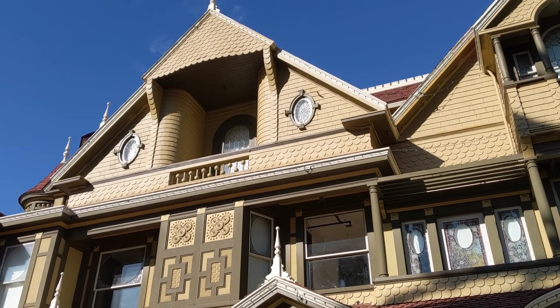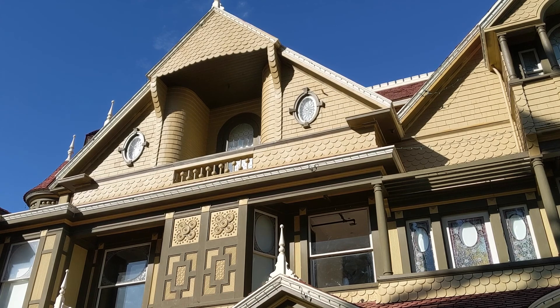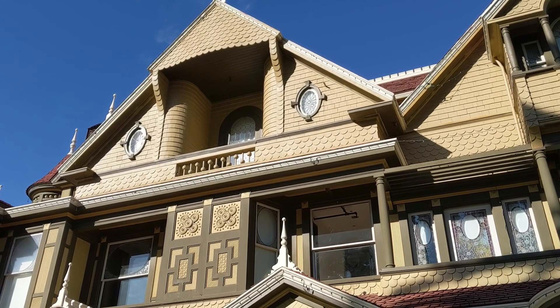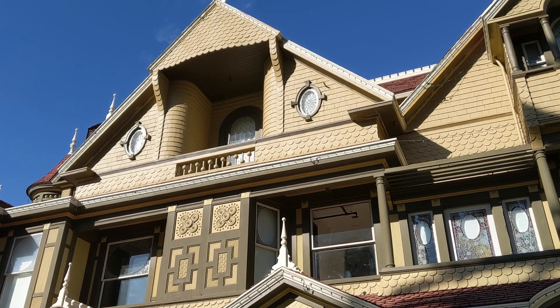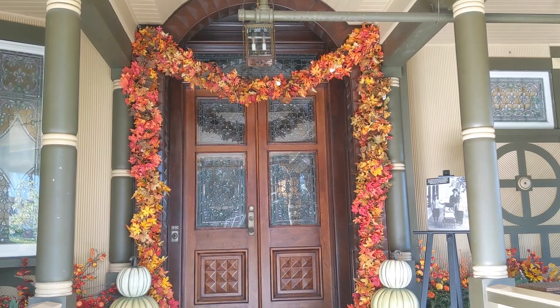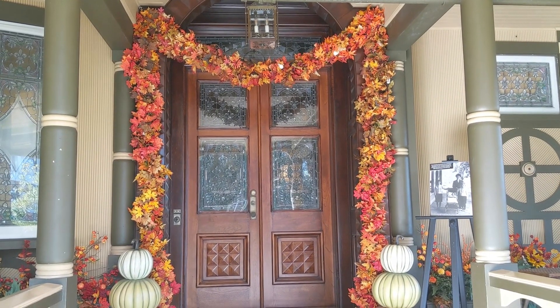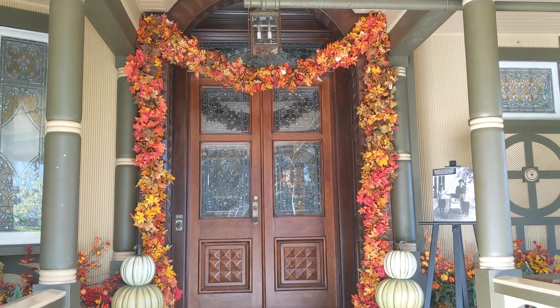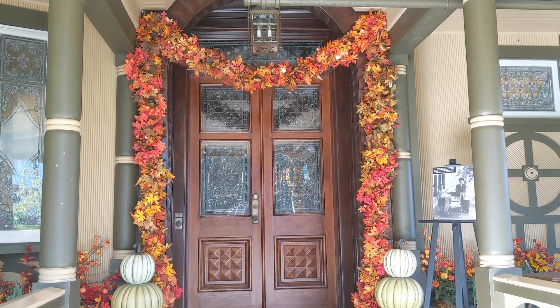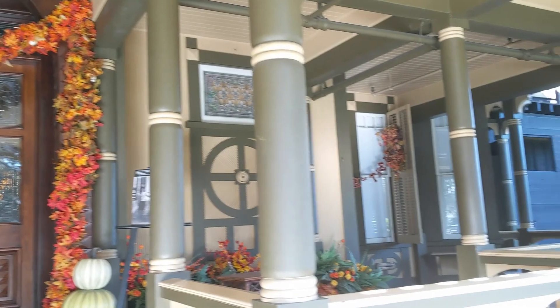They've even added white to the windows for the projection show because they don't usually look like that. The spiderweb windows definitely work very well for the Halloween season. So Sarah Winchester putting them there, you know, it does work for October.